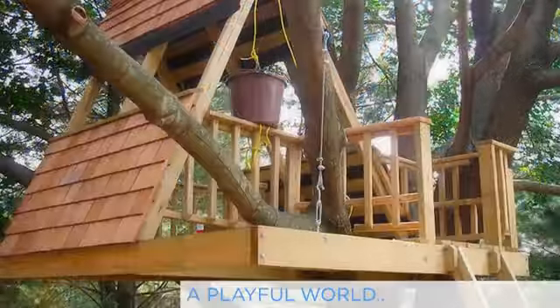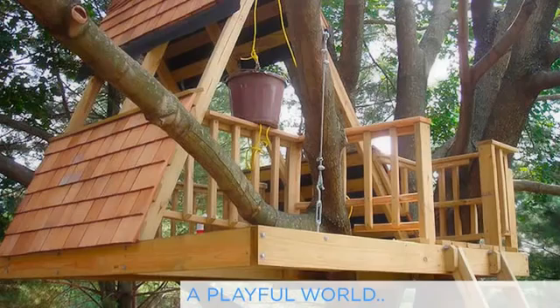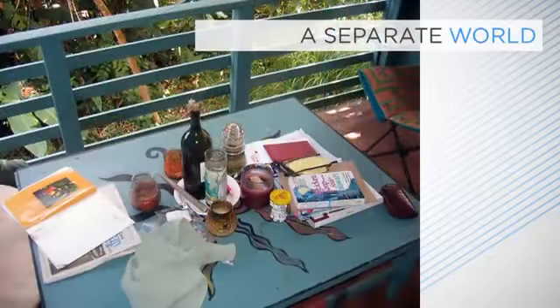Better still, climb into it and transport yourself into a simpler, more playful world. A good treehouse works on two levels. From the ground it should look intriguing and quirkily inviting. It should add something to its surroundings. But then once inside you should feel securely cradled in a small separate world all of its own.